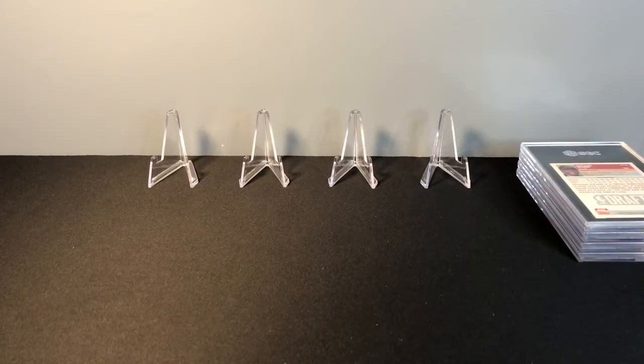Hey guys, welcome back to 101 Sports Cards. Today I have a really exciting video for you. One of the first videos on the channel was some cards that I was going to be sending to SGC, and those cards have come back to me — I just got those today. I have already seen the grades; I was excited and didn't want to wait. We're going to go through each of them individually — there's only four.